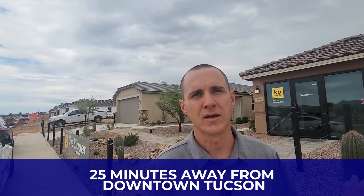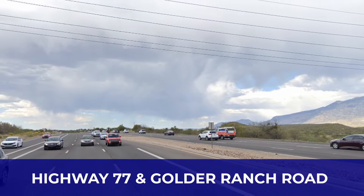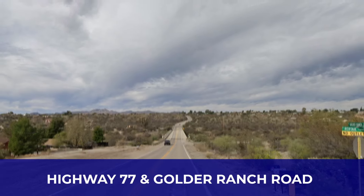It's a gorgeous area. Oro Valley is about 25 minutes away from downtown Tucson, so you can add about 15 minutes into that drive from here. If you're going to the downtown U of A area, expect about 35 to 40 minutes, assuming there's no major delays on the 77. The major crossroads here are Highway 77 and Golder Ranch Road — pretty far north. It has its own set of benefits; you're a little bit outside of the city. Definitely a gorgeous area.